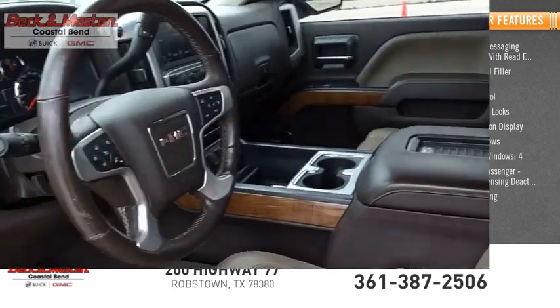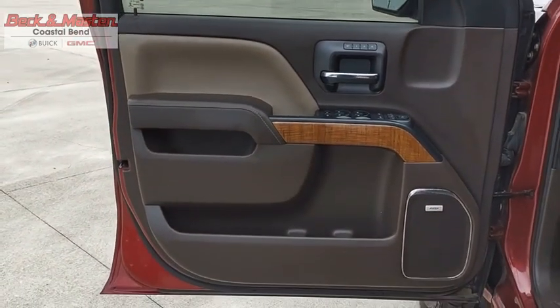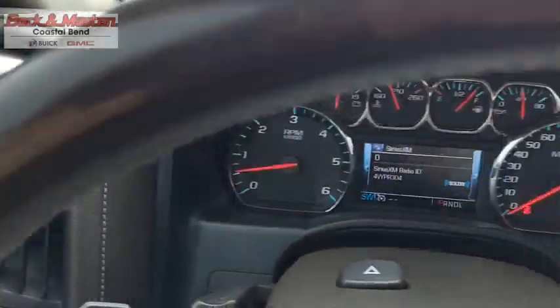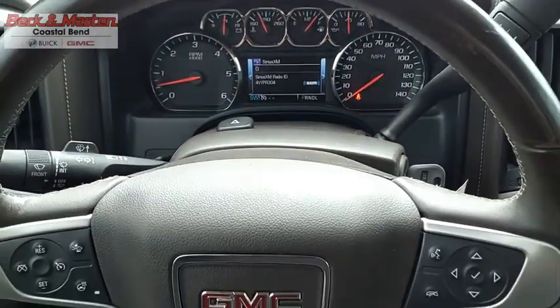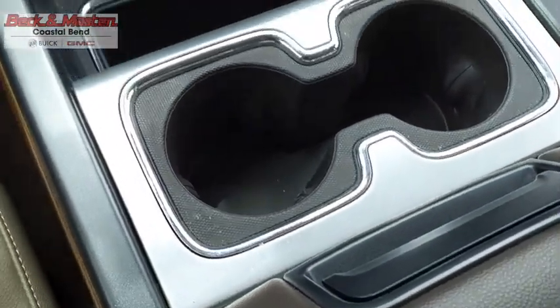Tachometer. The GMC Sierra is a full-size pickup with all the functionality you could expect. With multiple trim levels, the GMC Sierra provides a wide range of features for you to enjoy. Power and advanced technology can both be found in this fantastic truck.